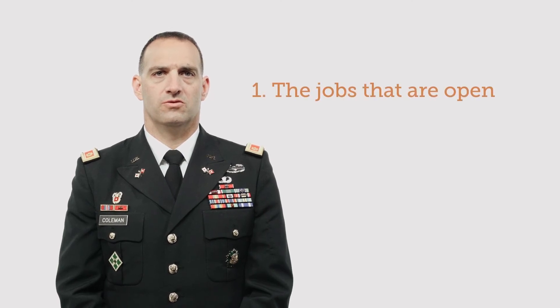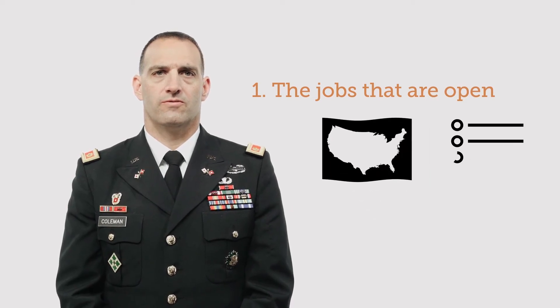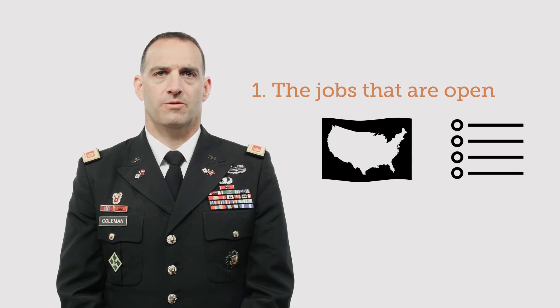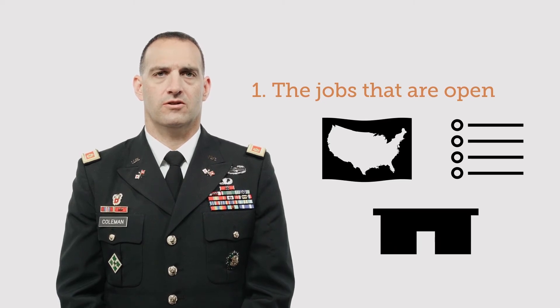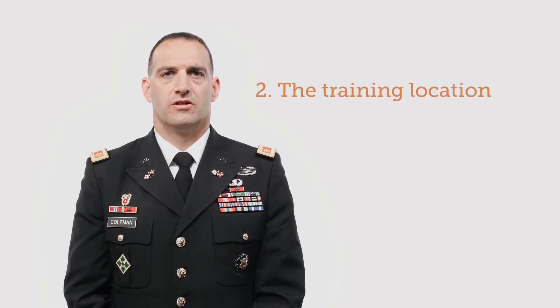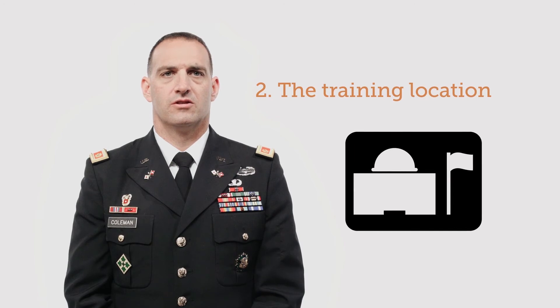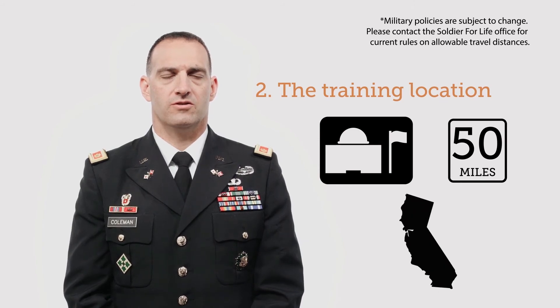In order to get the most out of your program, you need to determine exactly what you need from a career skills program. There are two very important criteria to consider. First, the jobs that are open: What are the jobs available? Where are they located — in one area or all over the nation? Which skills are required? What would a similar job category be in the military? Where will training take place — in a community college, technical school, or union training center? Second, the training location: Is the training available at a military installation? Is it outside an installation but within 50 miles? Is the training away from the active duty location?